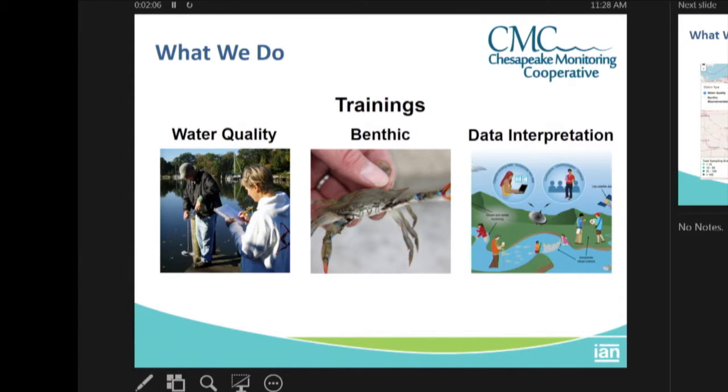We also do benthic monitoring trainings. That includes things like what's the difference between a mussel and a crab — which is pretty easy — but then we get into more specific species identifications.